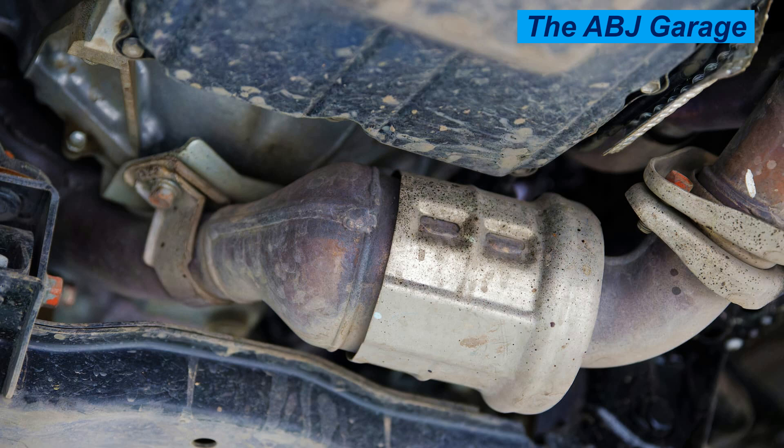Cause seven: frequent short trips. If you generally only take short trips and don't regularly drive long distances, your catalytic converter may not be getting hot enough to completely burn away the hydrocarbons. This will gradually fill up the air passages and lead to clogging. To prevent this, take your vehicle for occasional highway driving for 15 minutes or more, allowing the exhaust to sufficiently heat up and burn off all deposits built up in the catalytic converter.